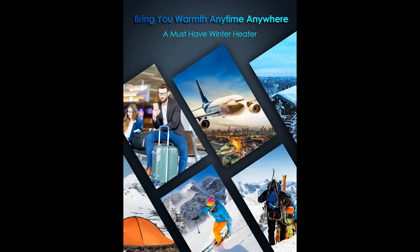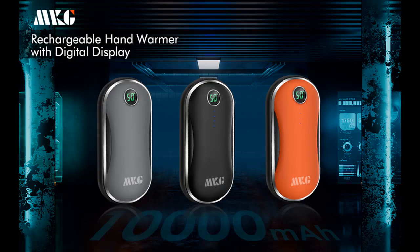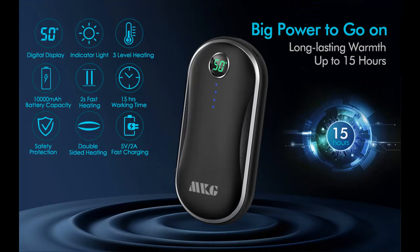Our upgraded hand warmers are equipped with an advanced digital screen to show three heating levels: 113°F (45°C), 122°F (50°C), and 131°F (55°C). Visible temperature numbers make it more reliable and safe. Choose your comfortable temperature freely — winter is no longer cold.